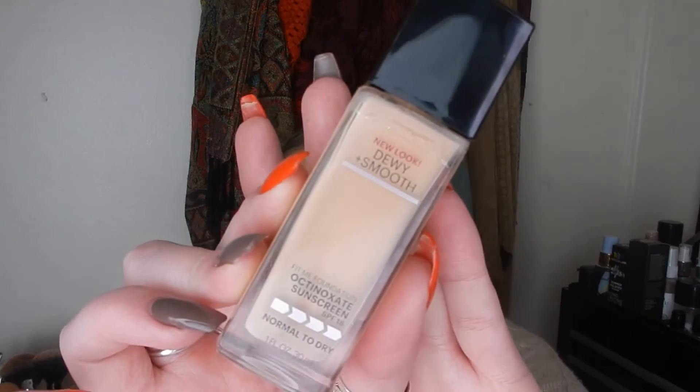I also picked up another foundation. This is one of my holy grails, but I wanted to purchase it in a different shade than what I usually would because I discovered I prefer my foundation a little bit darker — I think I look a bit healthier than wearing it pale. So this is the Maybelline Dewy and Smooth Fit Me. I now bought it in 125 Beige. I really enjoy this foundation so I thought I would get it in a shade that I now feel comfortable wearing.